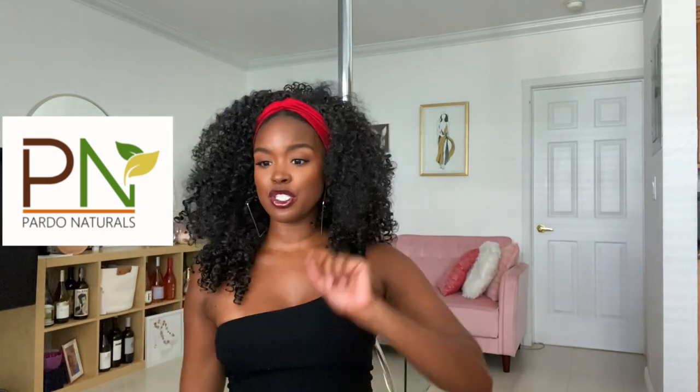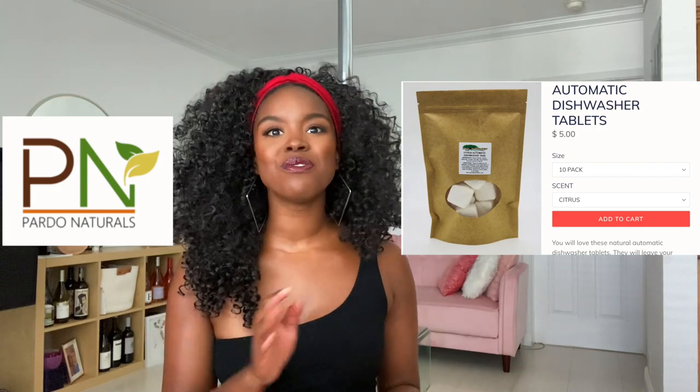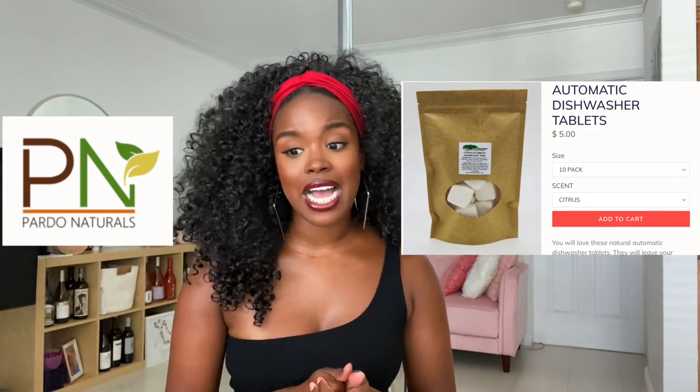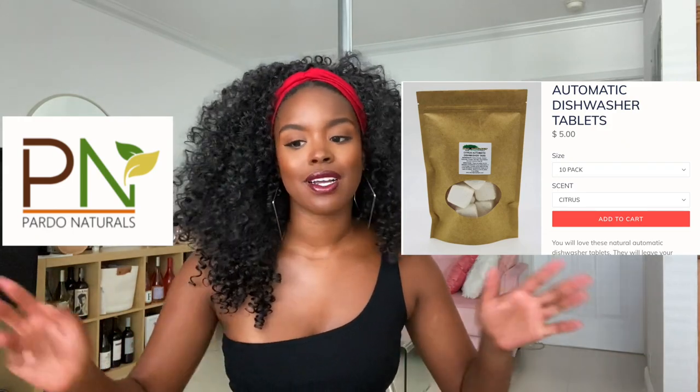The next brand is Pardo Naturals, and they are pretty much no-nonsense — here's your product in biodegradable packaging, no frills. The item I chose, which I think is really interesting, is a dishwasher tablet. I've never seen a small business come out with a dishwasher tablet. It won't have any toxic ingredients and it's worth a shot. A pack of 10 is only $5, and a pack of 20 is $10.